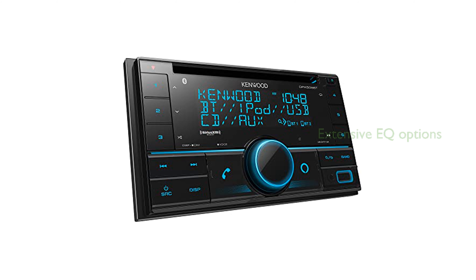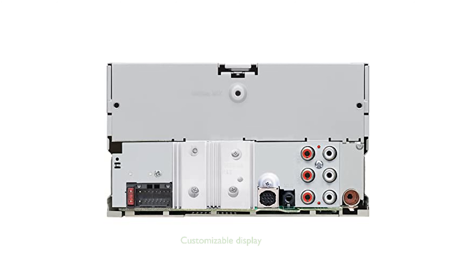The unit's CD player is compatible with CD-Audio and finalized CD-R/CD-RW discs and features extensive equalizer presets for personalized sound tuning. The high-contrast three-line display on the DPX505BT showcases essential information like the clock, source, and song details, with customizable color options.